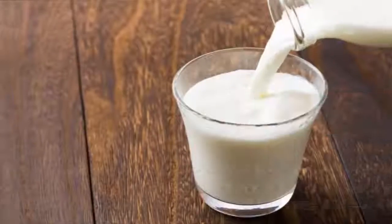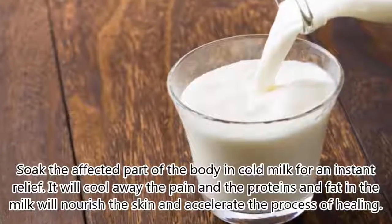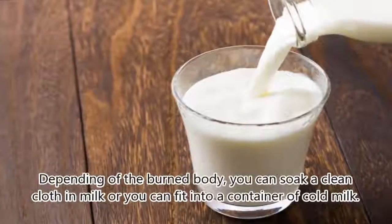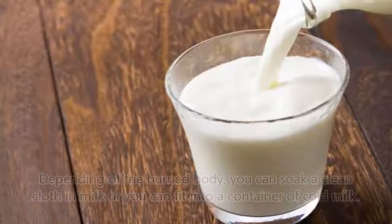3. Heal Burns With Cold Milk. Soak the affected part of the body in cold milk for instant relief. It will cool away the pain, and the proteins and fat in the milk will nourish the skin and accelerate the process of healing. Depending on the burned body part, you can soak a clean cloth in milk or you can fit the area into a container of cold milk.